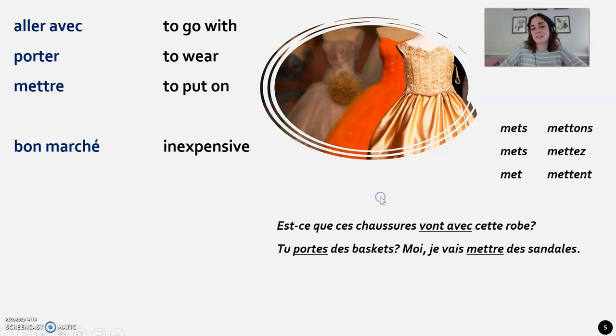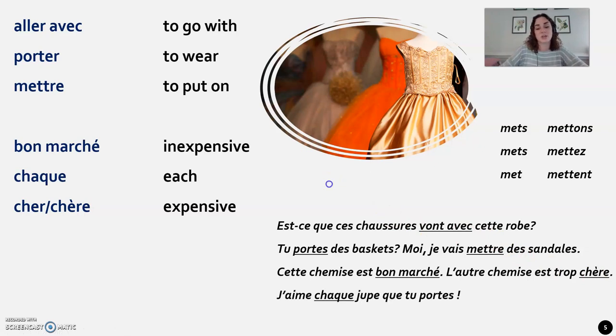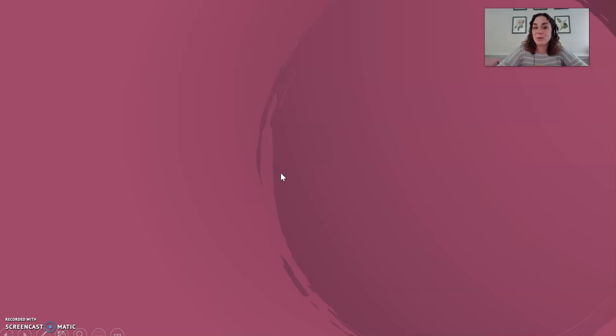Bon marché is an adjective meaning cheap — literally 'good market.' Cher is the opposite, meaning expensive. Note that bon marché does not agree with the noun — you don't add extra -e or -s. Cette chemise est bon marché. Cher does have masculine, feminine, and plural forms. Chaque means each and goes in front of the word it describes: j'aime chaque jupe que tu portes. Large means loose, big, or baggy, and serré means tight: ce pull noir est trop large, mais le pull bleu est trop serré. Hopefully these words help you with clothing vocabulary. Au revoir.